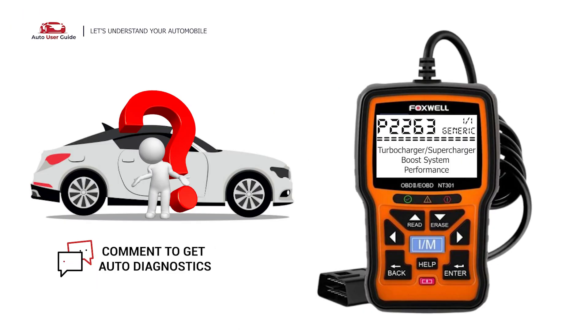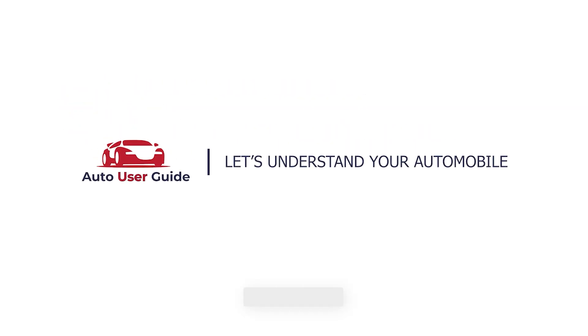If you want to fix this error code, let us know in the comments section and we will definitely make a video on your demand. If you like this video, don't forget to subscribe to our channel. Thanks for watching.